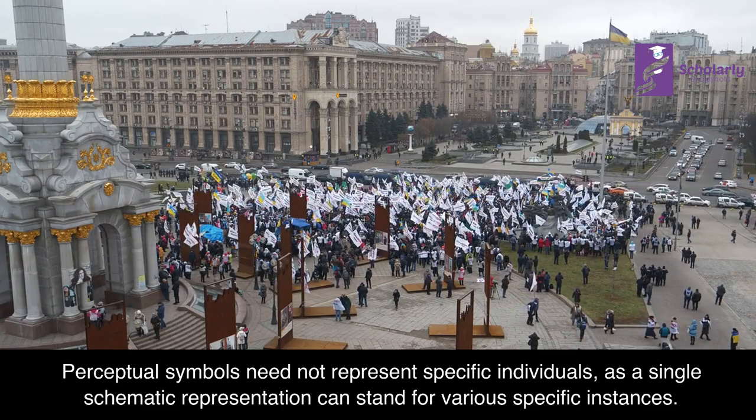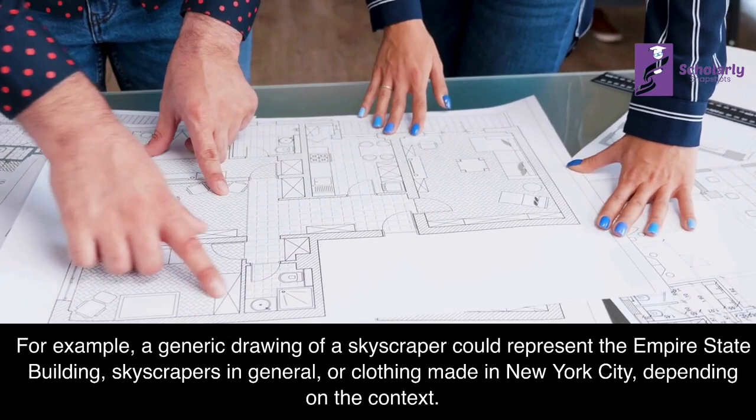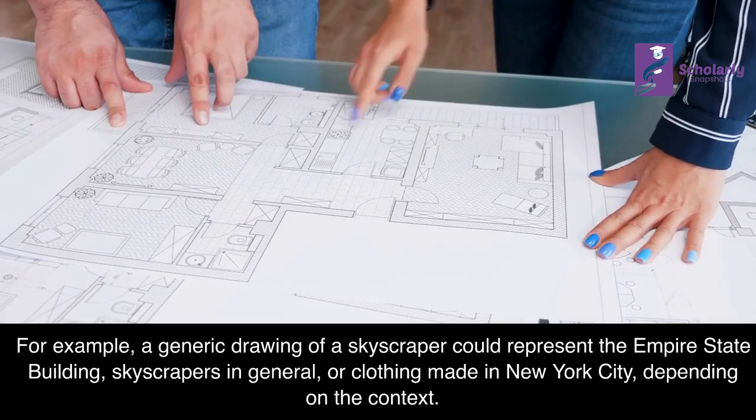Non-specific Perceptual Symbols: Perceptual symbols need not represent specific individuals, as a single schematic representation can stand for various specific instances. For example, a generic drawing of a skyscraper could represent the Empire State Building, skyscrapers in general, or clothing made in New York City, depending on the context.